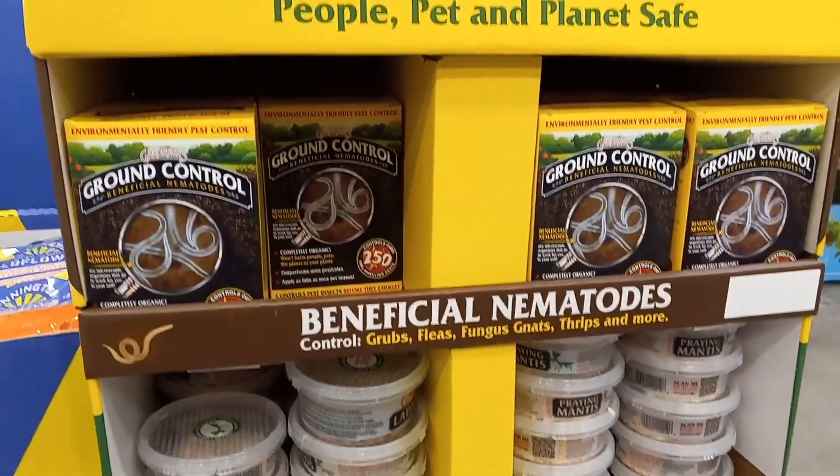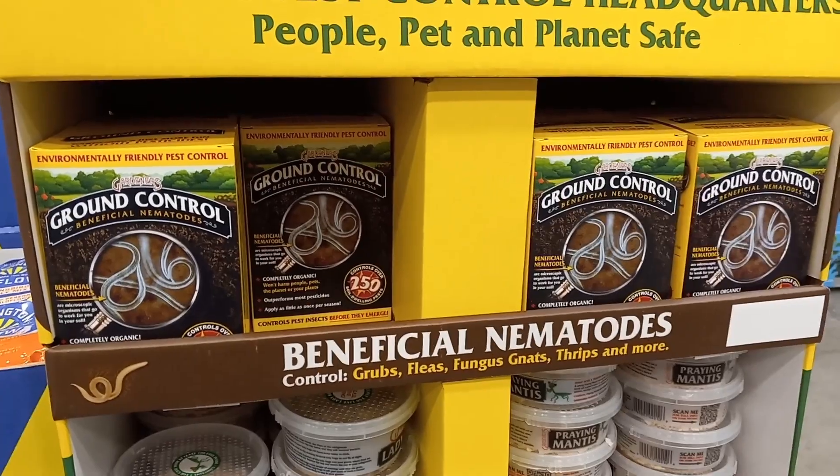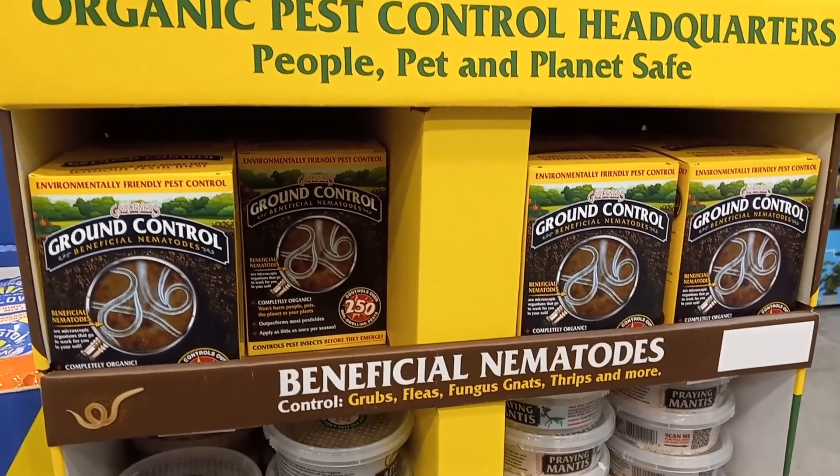And beneficial nematodes? Don't buy these. Just plant a bunch of marigolds — French marigolds, if you're limited on space.